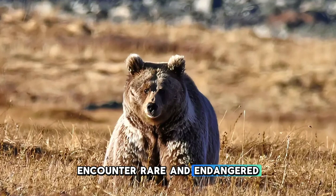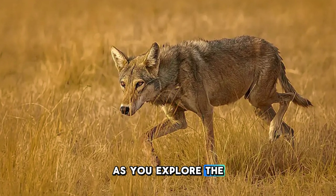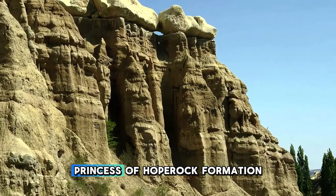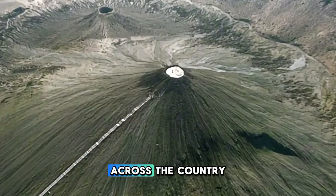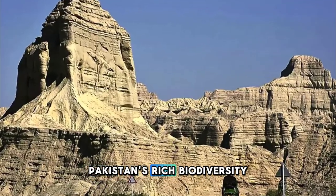Encounter rare and endangered species such as the Balochistan bear, Indian wolf, and marsh crocodile as you explore the park's network of hiking trails and scenic viewpoints. Visit natural wonders such as the majestic Princess of Hope rock formation, the mystical mud volcanoes, and the sacred Hinglaj Mata Temple, which attracts pilgrims from across the country. Hingol National Park is a sanctuary for nature lovers and a testament to Pakistan's rich biodiversity.